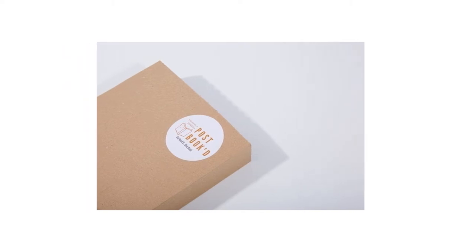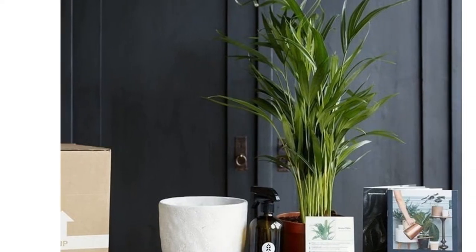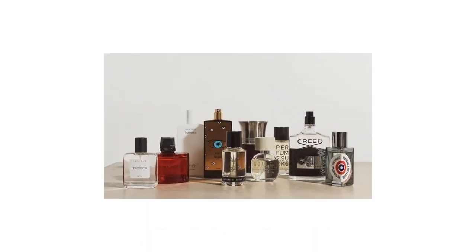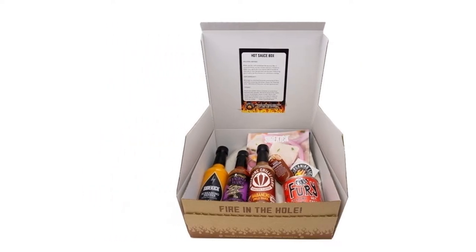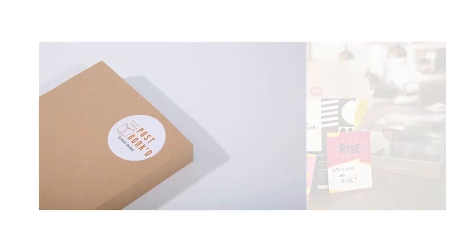With the current world climate, we could all be forgiven for not wanting to traipse around the shops rummaging through clothing or grooming products which a bunch of other people have already rummaged through. Plus, even though we've probably done enough internet shopping for the next few generations, we're still not bored with getting new stuff, which is where the subscription box comes into its own.